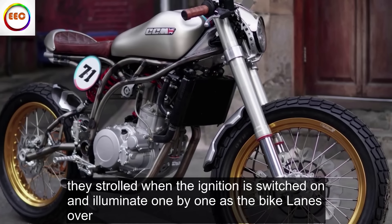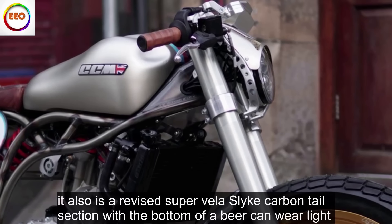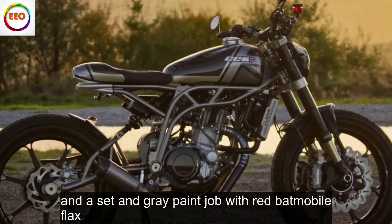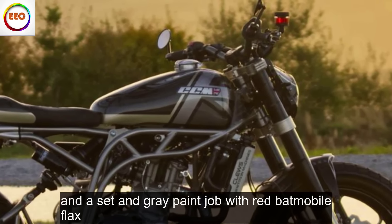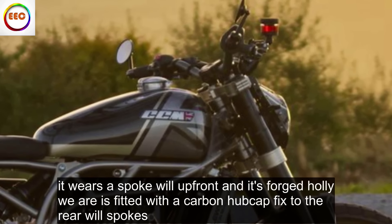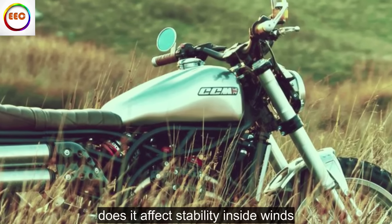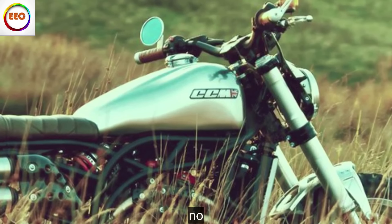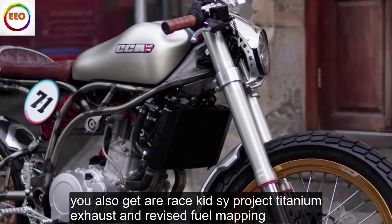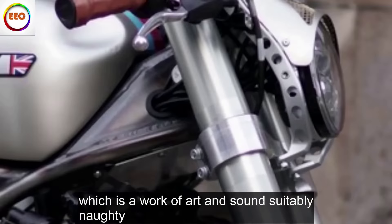The Rush 1000 takes the decadence a step further. Your extra £4,800 gets you a teardrop-shaped headlight with cornering LEDs that fan out around the headlight like a peacock — they strobe when the ignition is switched on and illuminate one by one as the bike leans over. It also has a revised carbon tail section with a bottom-of-a-beer-can rear light and a satin gray paint job with red Batmobile flex. It wears a spoke wheel up front and its forged alloy rear is fitted with a carbon hubcap fixed to the rear wheel spokes.